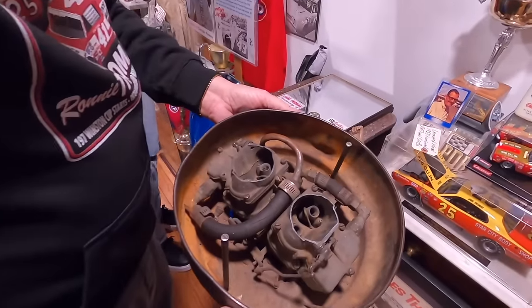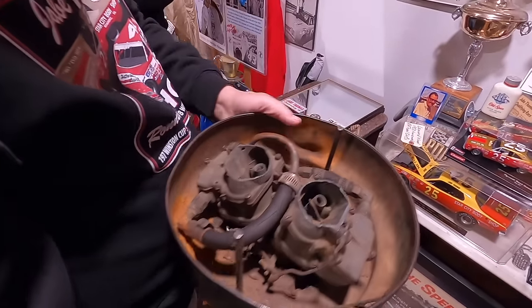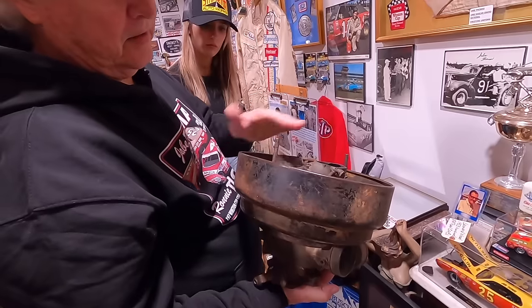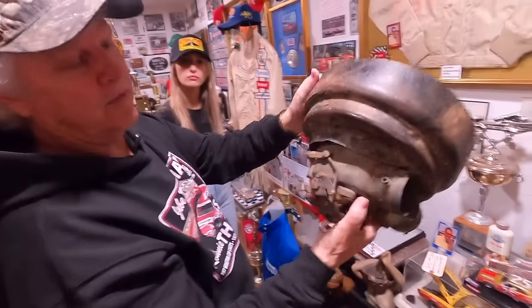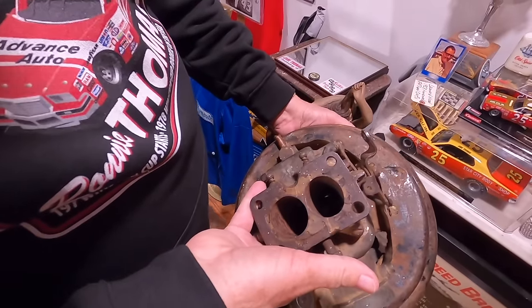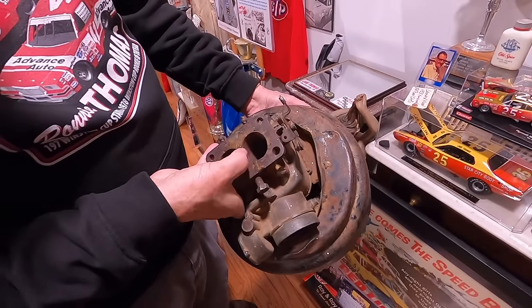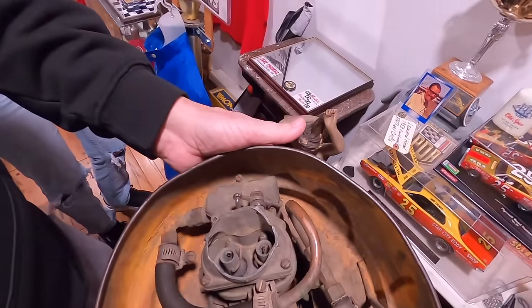It's got two two-barrel Strombergs on top. The rule back then was you were on one carburetor. So what they did, they had an air cleaner on it with one carburetor on the bottom — and it's gutted out. You could tell they didn't have the best machinery back then. It's two two-barrels here, and a two-barrel here that's been hollowed out. You can see how much bigger the holes are in those four little holes.